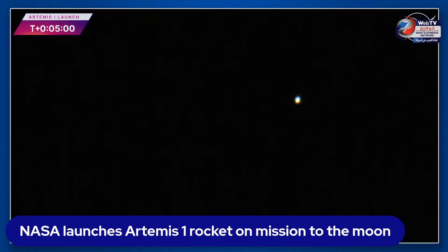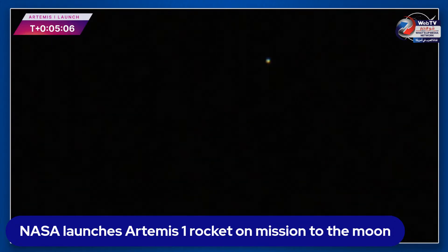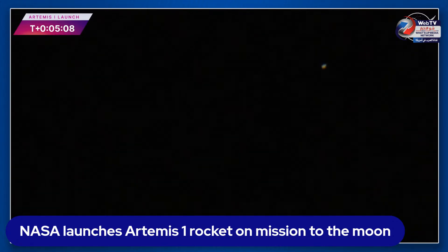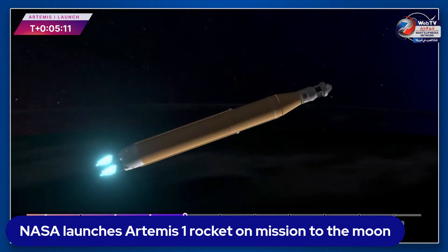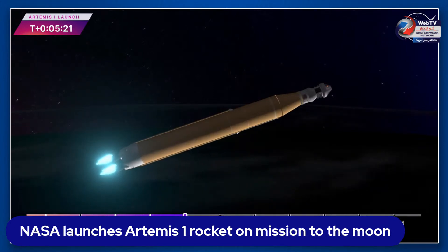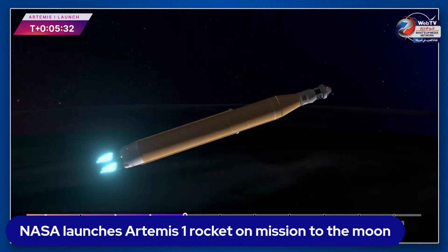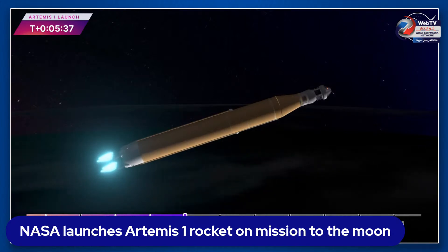Booster flight controller reports that the engines are looking good. Our core stage main engine cutoff time is about eight minutes and three seconds — we are now at five minutes and 11 seconds into the flight, traveling 7,656 miles per hour. Four good core stage RS-25 engines — the last time those flew they were taking space shuttles to orbit; now with upgraded capabilities they're launching the future of human spaceflight.